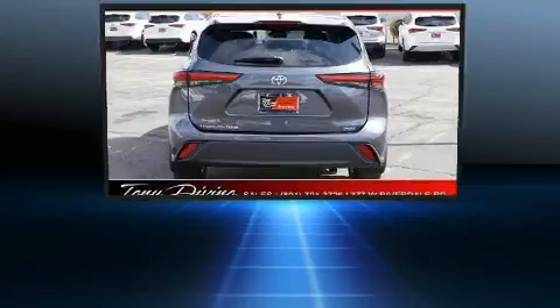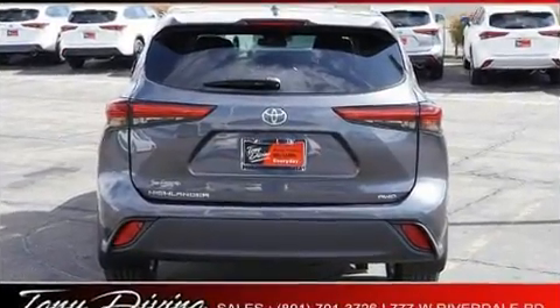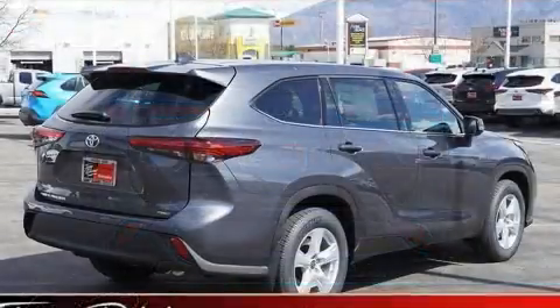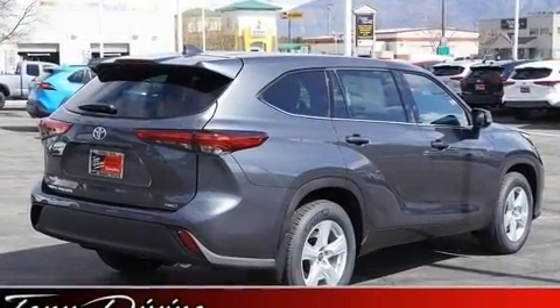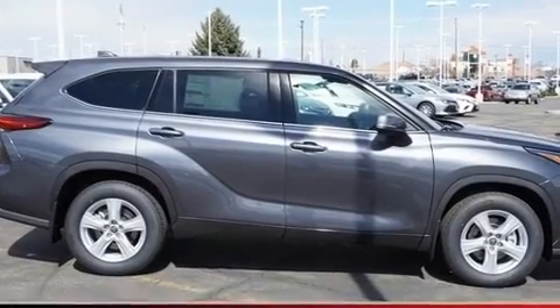Front and rear reading lights, lane departure warning, and a split-folding rear seat are also included. Third row seats provide an even greater maximum passenger capacity. Audio features include an AM/FM radio and steering wheel mounted audio controls.